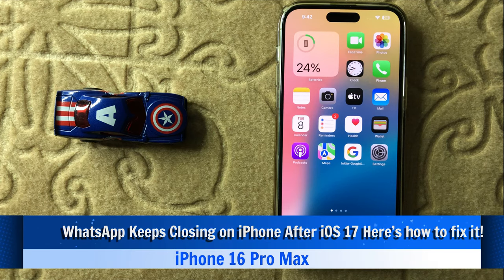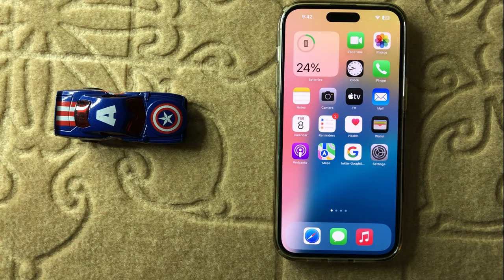Hello everyone. Today in this video I will show you how to fix WhatsApp keep closing on iPhone 16 Pro Max after iOS update. Before watching this video, don't forget to subscribe to the channel and press the bell icon.